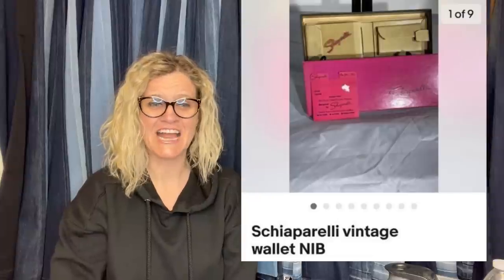She said: I found this at a thrift store for $3. It was new in the box and has never been used. It is a Shia Pirelli wallet — I'm not sure of the pronunciation — and it sold for $125. I have no idea what that brand word is, but it's a wallet and she sold it for $125. You guys are going to have to help me out with that one. I struggle a little with pronunciation of weird words I've never seen before.